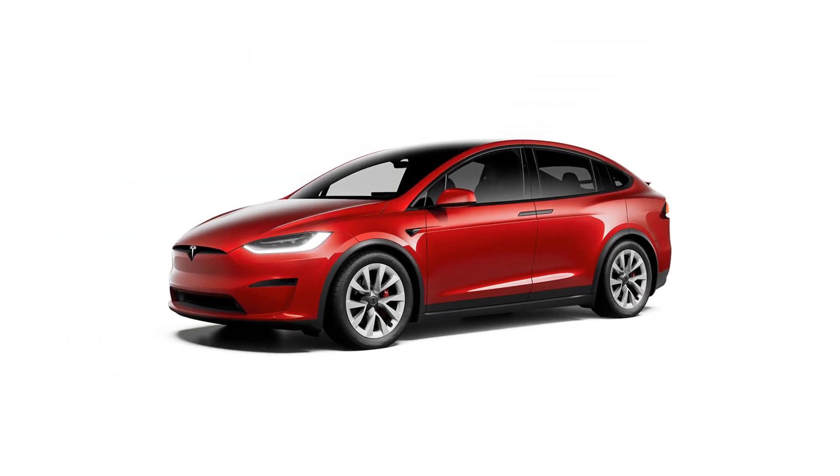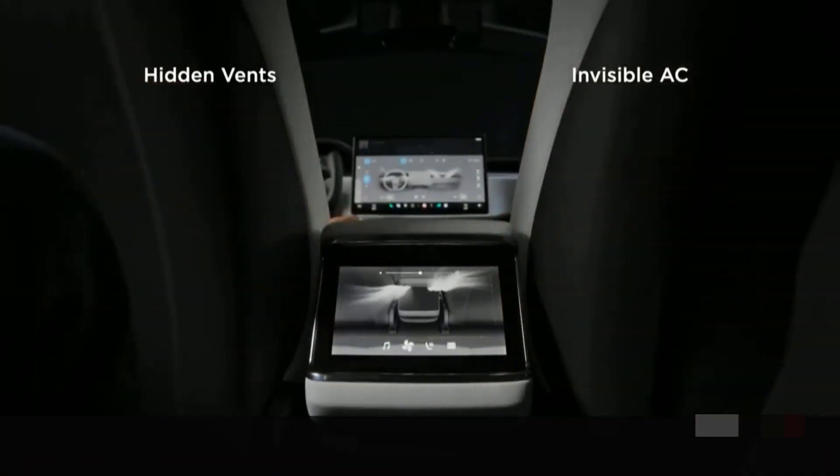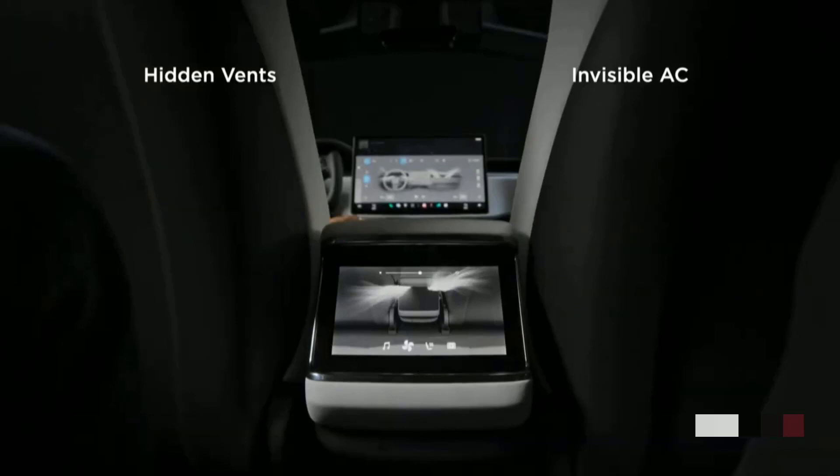Enter a destination on your touchscreen, and the trip planner will automatically calculate the route with your superchargers. The heating and cooling system has also been improved, resulting in lower performance loss in cold weather, so it can perform repeatedly at higher levels.